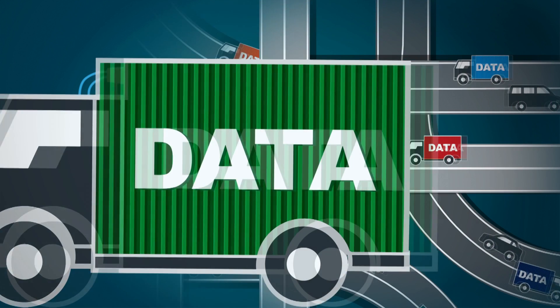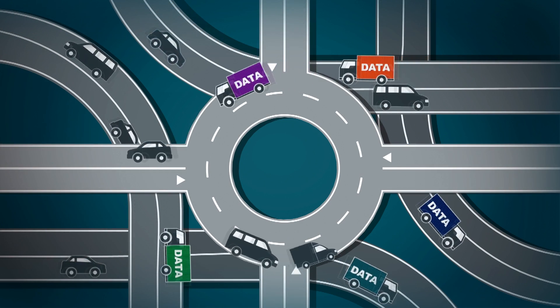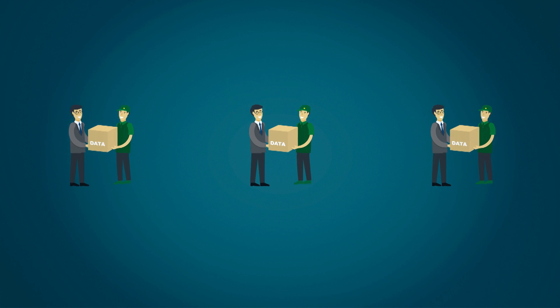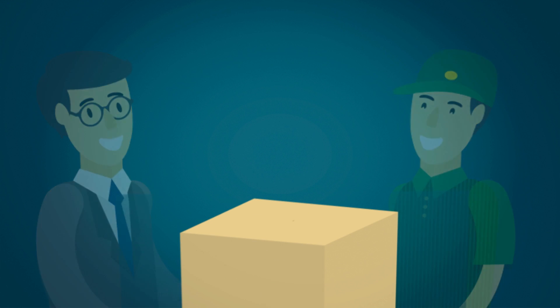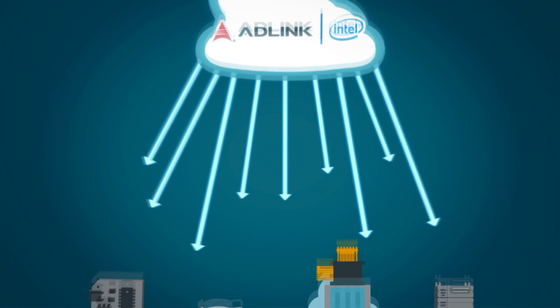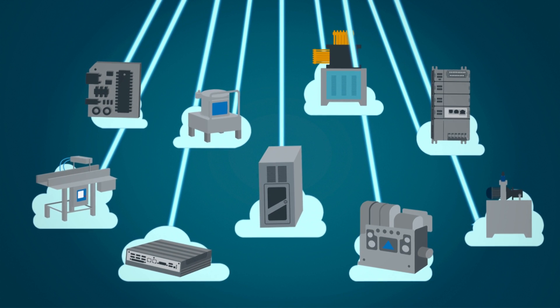Sharing data, especially in real-time, is critical to smart factory operations. This calls for a solution that can transmit the right data to the right place at the right time. ADLINK's Intel-based, scalable, efficient, secure, real-time smart factory solution is the answer.